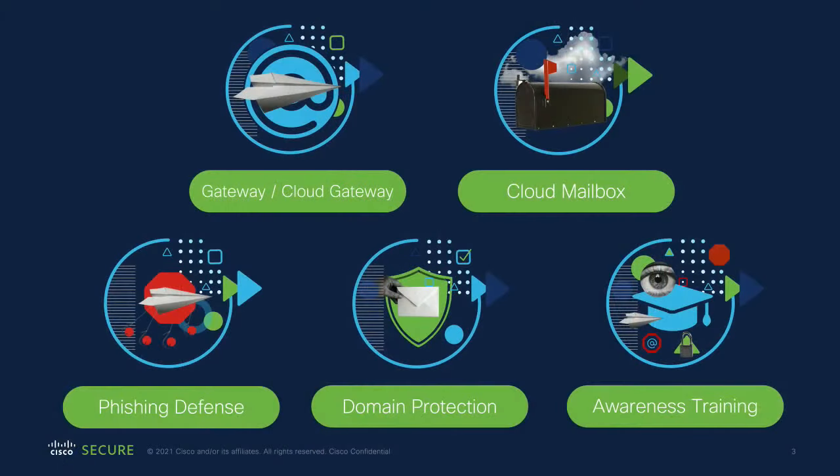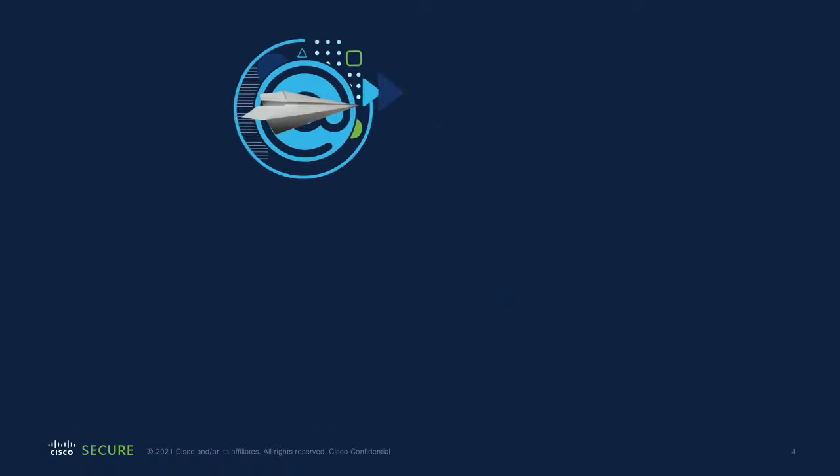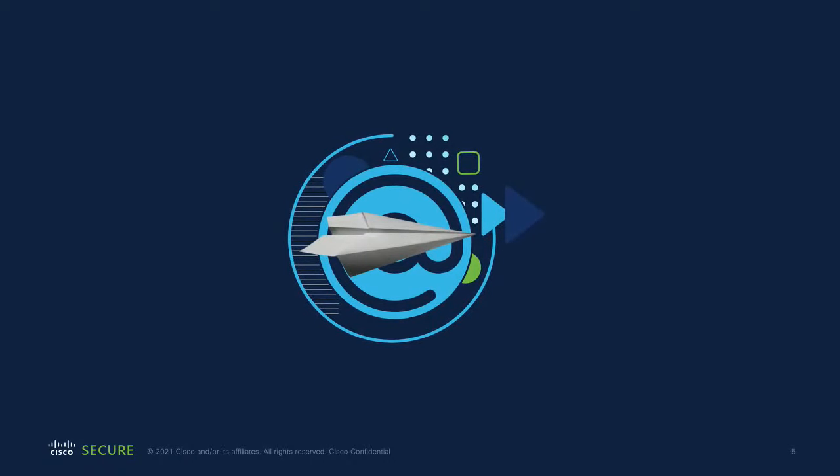We're talking about email security. Within our portfolio for Cisco Secure Email as we call it now, we have five main products: Gateway, Cloud Gateway, Cloud Mailbox, Phishing Defense, Domain Protection, and Awareness Training. The main focus today is just the Gateway and the Cloud Gateway, and specifically around SecureX.